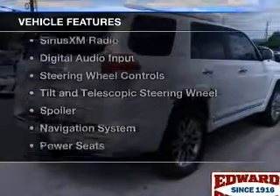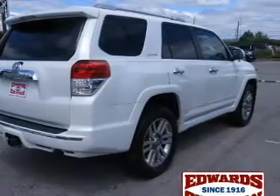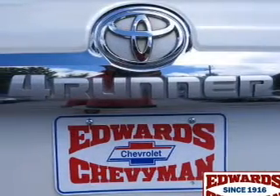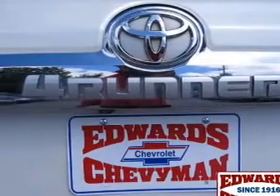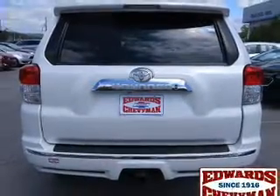The features include a power sunroof, leather seats, heated seats, Sirius XM satellite radio, digital audio input, steering wheel controls, a tilt and telescopic steering wheel, a spoiler, and a navigation system.